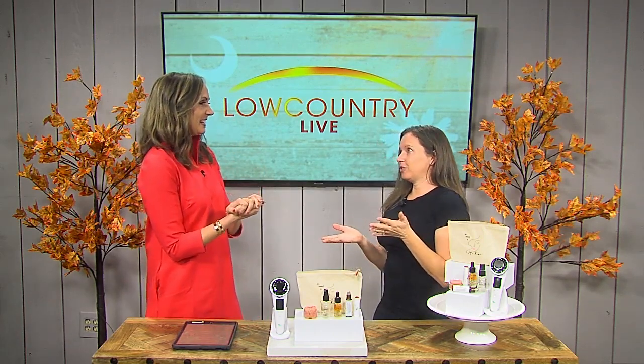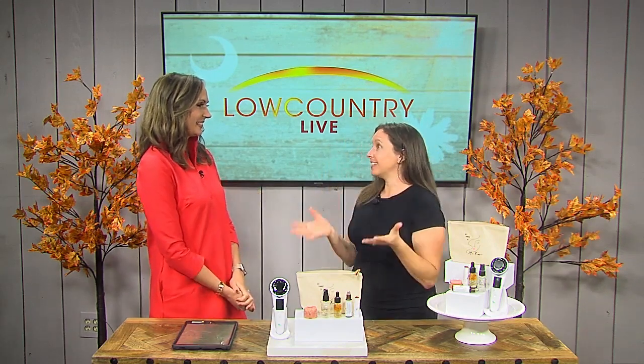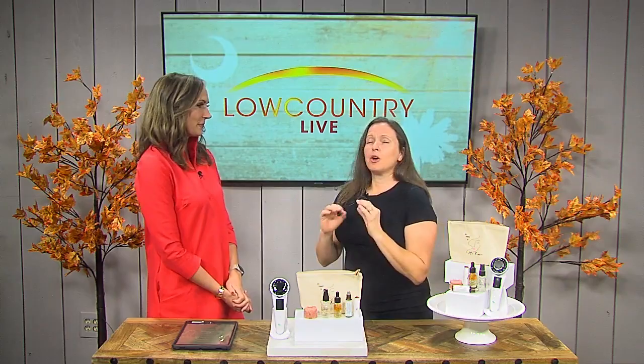So last time I was here, you saw me get unready — I smeared makeup all over myself — and this time I'm going to show you how to get ready with a super simple skincare routine and my little secret weapon. And you're going to have to stay to the end because I've got an incredible deal that no one's going to want to miss.